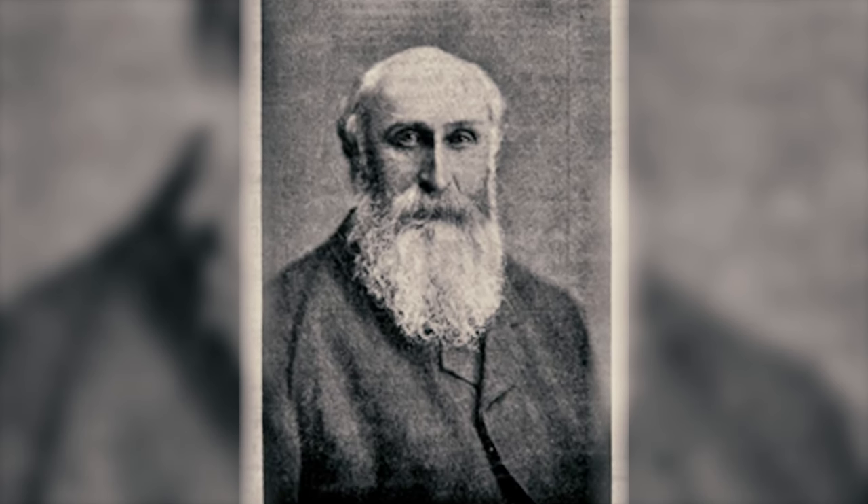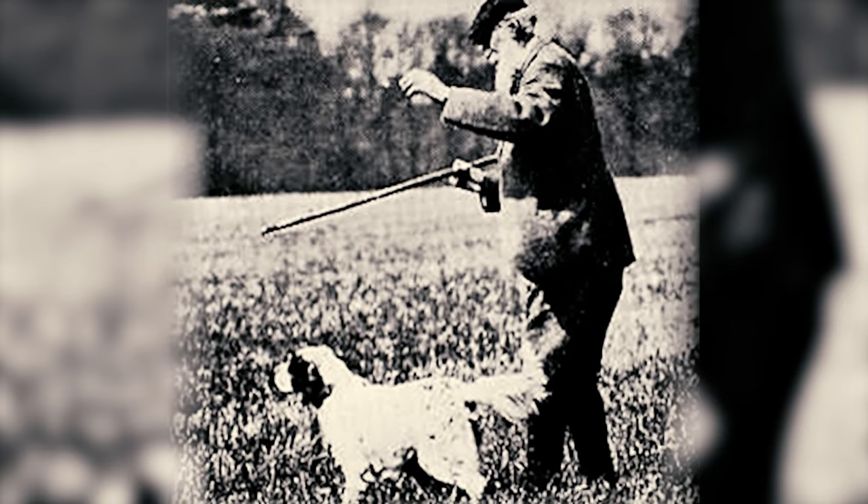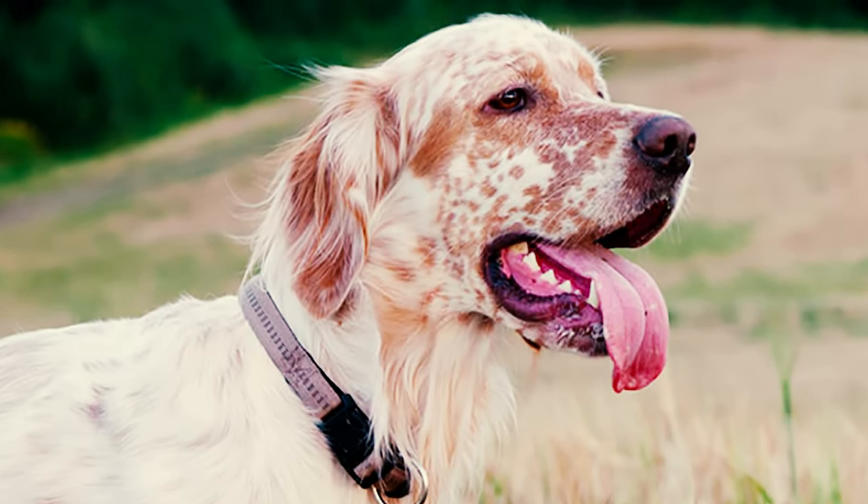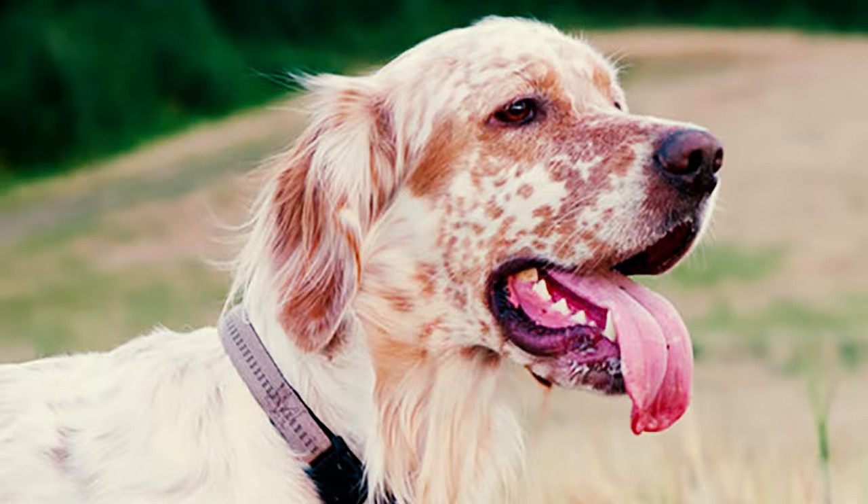Fact 30: Another Englishman, Richard Purcell Llewellyn, played a significant role in shaping the breed. He founded his strain by incorporating Laverack's finest dogs and crossing them with the Duke, Reby, and later Duke's littermate Kate's bloodlines, achieving excellent results in the process.